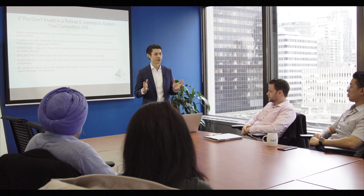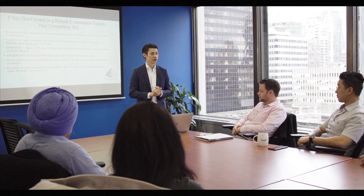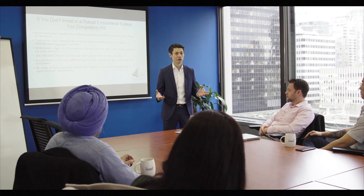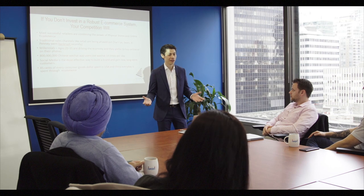It's a fact that 85% of all consumer dollars spent every day in the United States and China is spent through e-commerce. Maybe 10 years ago, if you said that, people would laugh at you — but now it's happening. So if you're not positioning your business to take advantage of e-commerce, you are behind the game.